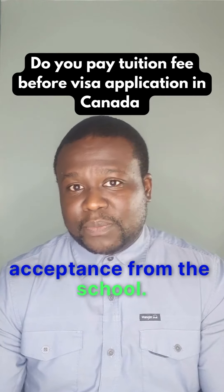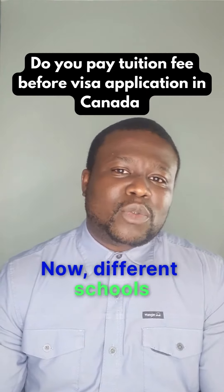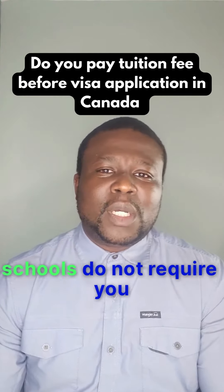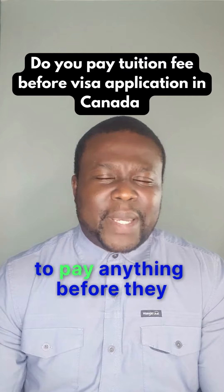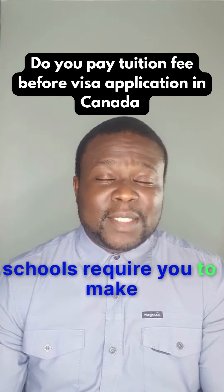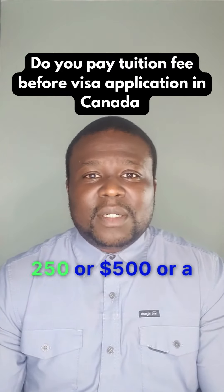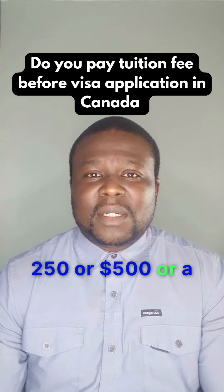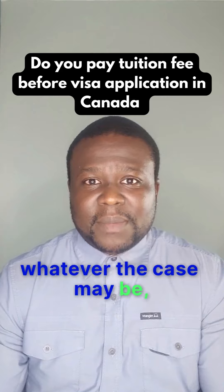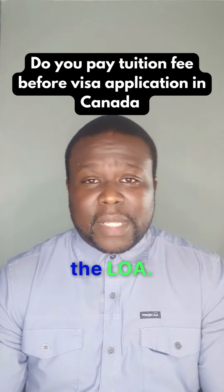A letter of acceptance from the school. Different schools operate differently. Some schools do not require you to pay anything before they offer you the LOA. Some schools require you to make a down payment of probably $250, $500, $1,000, or $1,500 — whatever they decide — before they can offer you the LOA.